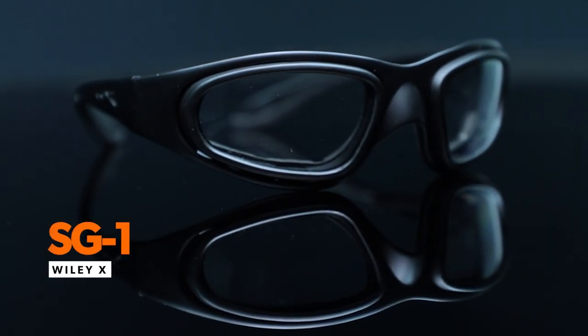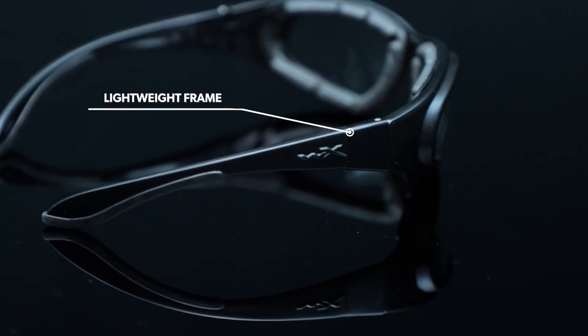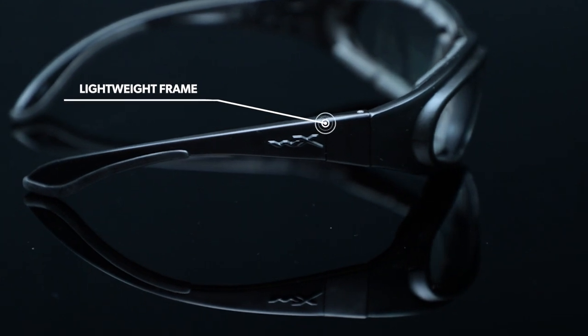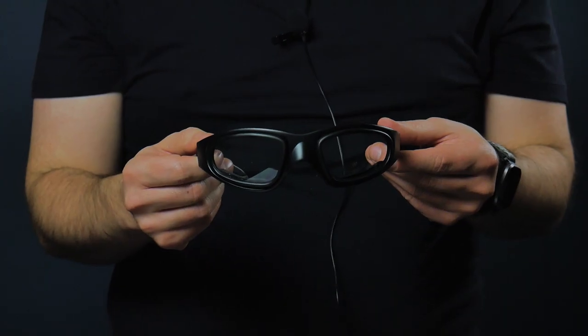A great option is the Wiley X SG-1. These safety glasses have a lightweight frame and are designed to eliminate tunnel vision, keeping the view unobstructed. Their changeable lenses include a facial cavity that protects the eyes from dust and dirt.